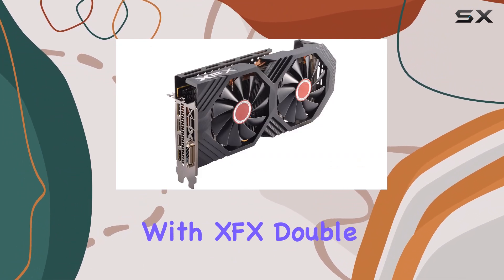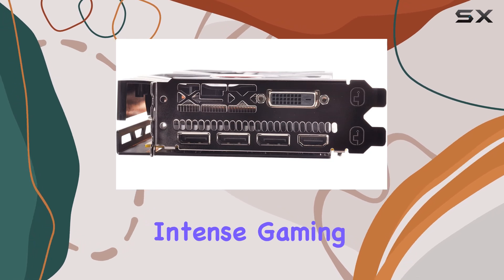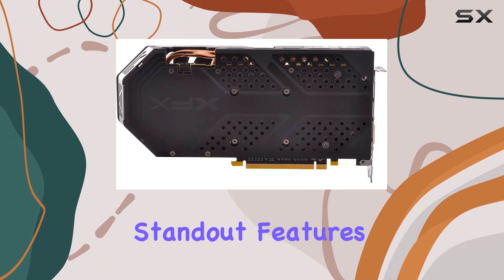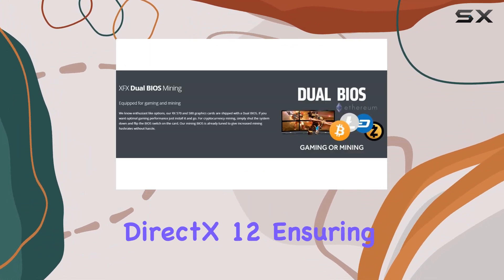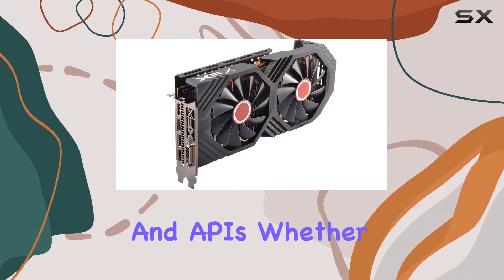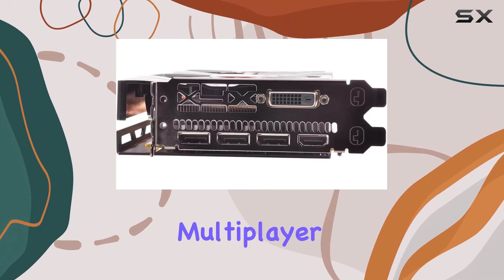Equipped with XFX Double Dissipation cooling, it ensures optimal thermal performance even during intense gaming sessions, keeping your system running smoothly. One of the standout features of this card is its support for Microsoft Windows 10 and DirectX 12, ensuring compatibility with the latest gaming technologies and APIs.